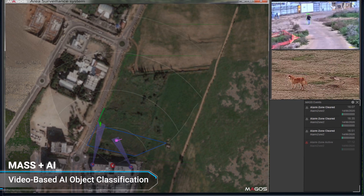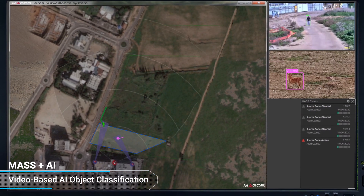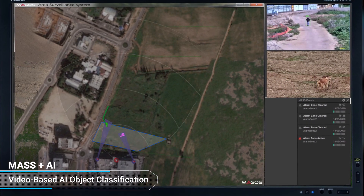Our MASS AI solution ensures a fully autonomous and efficient perimeter protection for your site, reducing nuisance alarms to near-zero, without compromising threat detection.